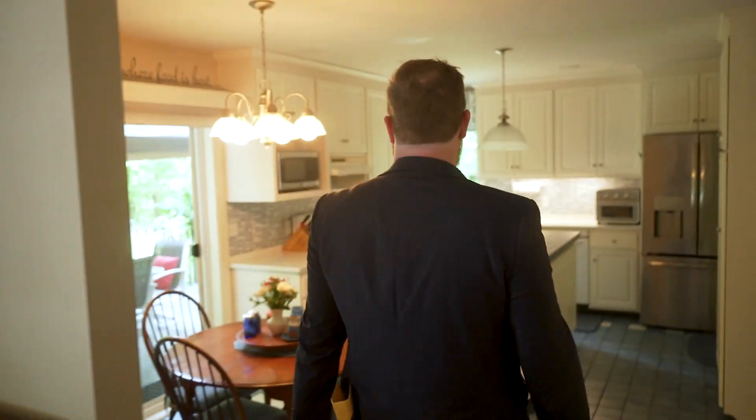We've got polished quartz, a nice island, updated cabinets, and the room wraps into the formal dining room.